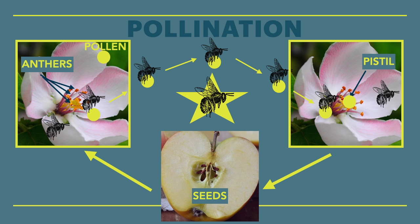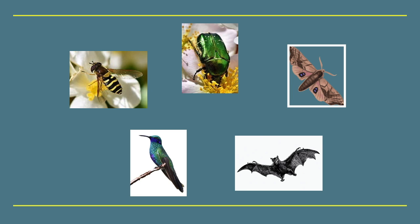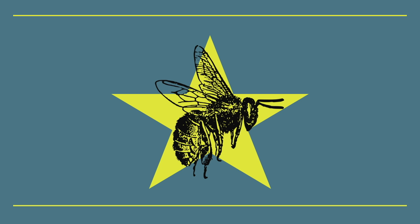But plants aren't the only ones that benefit from pollination. All the pollinators gain nectar from the flowers. But bees are the only pollinators that actively collect pollen, and they do that because they feed their babies with pollen.